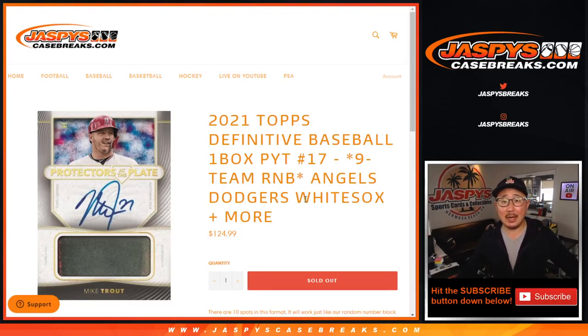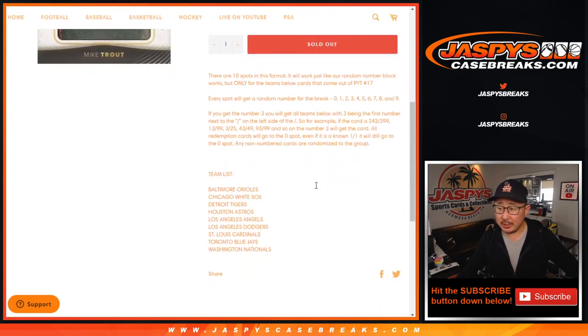Hi everyone, Joe for Jaspi's CaseBreaks.com coming at you with the 2020-2021 Topps Definitive Collection Baseball Number Block R&B Random Number Block Randomizer for a bunch of teams here.